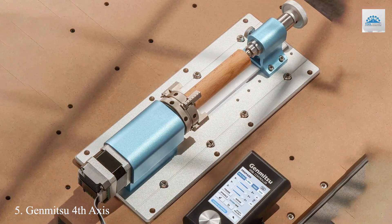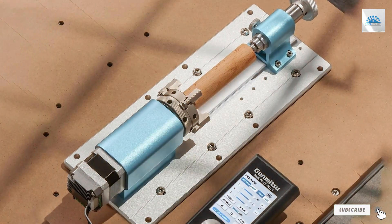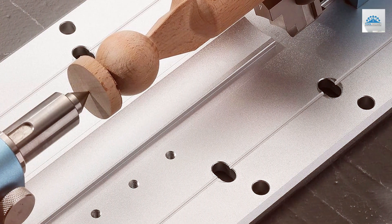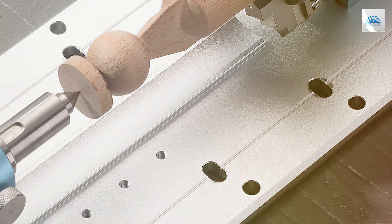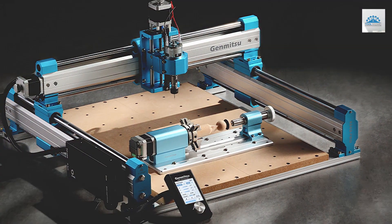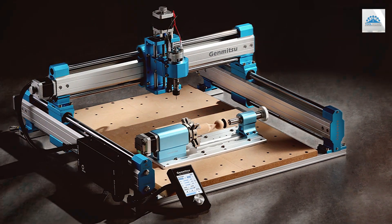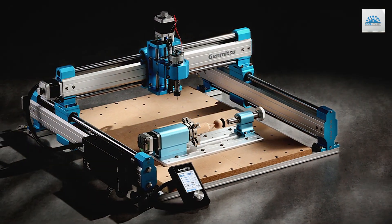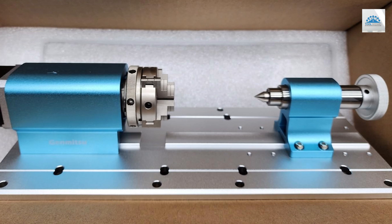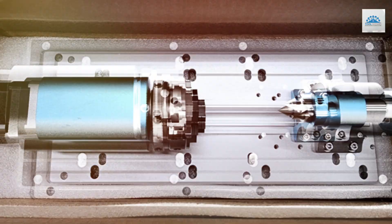Number 5: Genmitsu 4th Axis Rotary Module Kit. The Genmitsu 4th Axis Rotary Module Kit is a revolutionary addition to any craftsman's toolkit, offering the capability to transform your existing CNC router into a four-dimensional carving machine. This kit is designed with a focus on enhancing the flexibility and capabilities of your projects, featuring a compact and ergonomic design that integrates seamlessly with other Genmitsu systems. Its quality is evident in the precision-engineered components that provide smooth and reliable operation, making it a durable addition to any workshop. Usability is straightforward, with clear instructions and compatibility features that allow for easy installation and integration into your current setup. This module kit extends the life of your equipment by adding functionality that can tackle more complex and intricate designs.